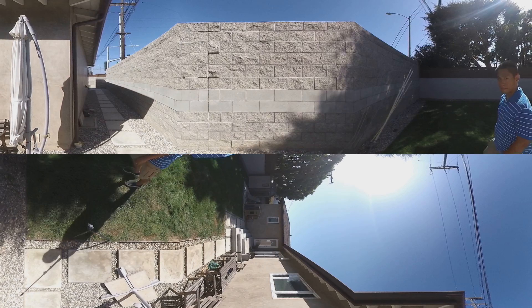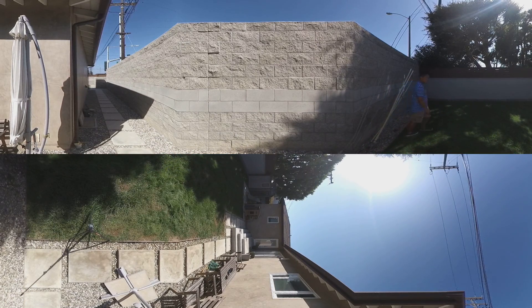Now here's the Insta360 One. It also has great image quality, especially towards the middle of the lens, but it's less sharp towards the stitch line and the shadow areas are a little noisy.